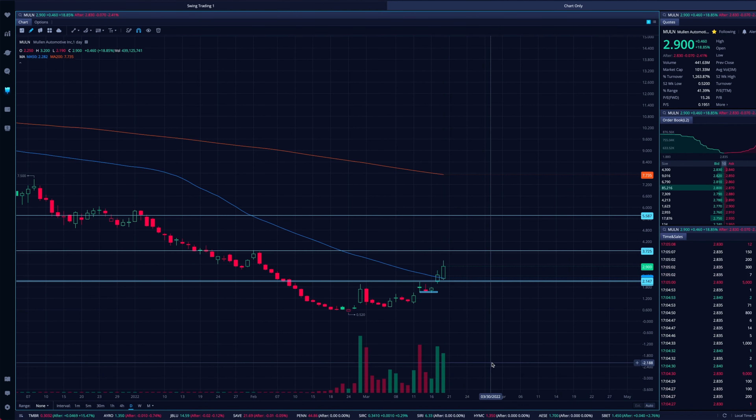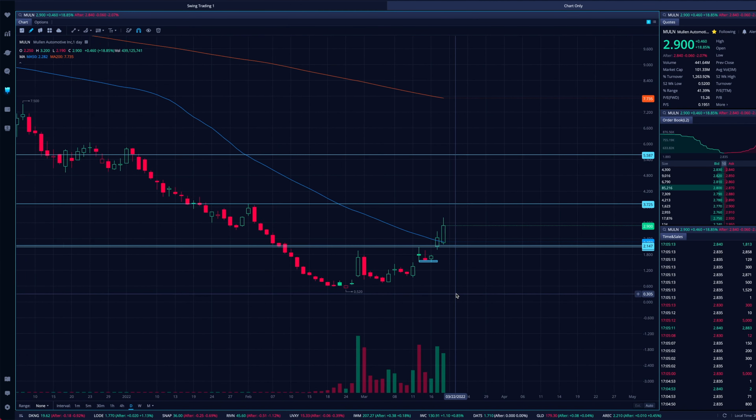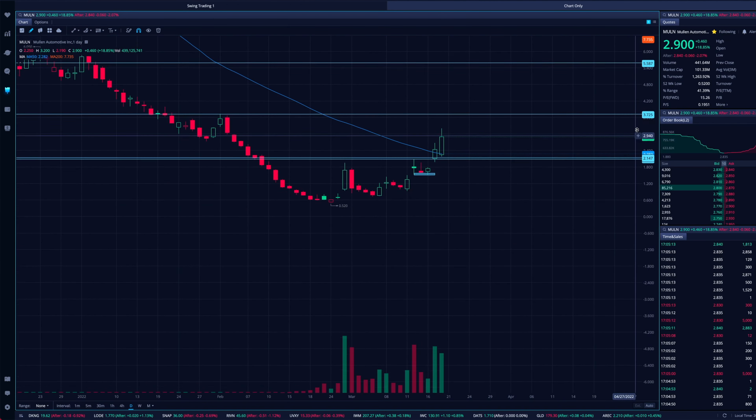Mullen right now is building higher lows. That's the biggest takeaway you need to see from this video. If you are trading, holding, or whatever you're doing with this stock — this stock is building higher lows.